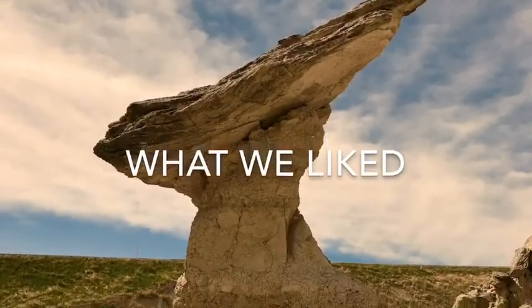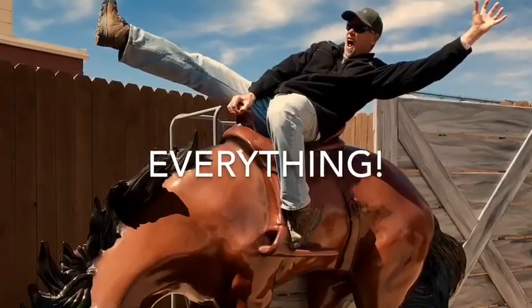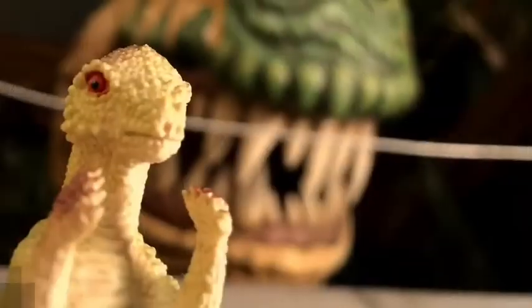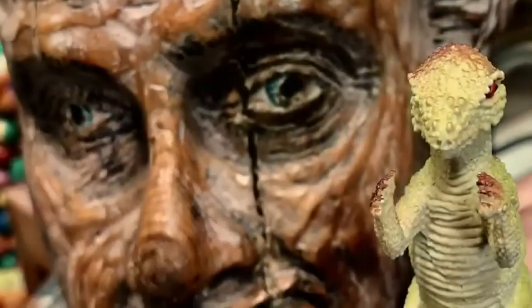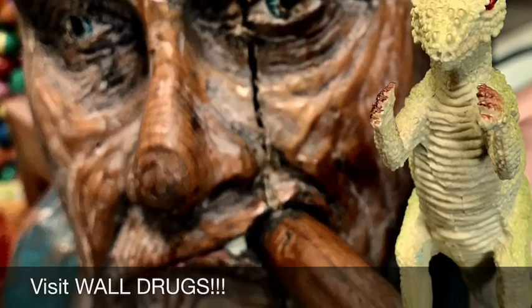Here's what we liked: we liked everything about the Badlands. It was kind of wild but it was fun. Dino made friends, and it was all around a great Americana experience too when we went into town.